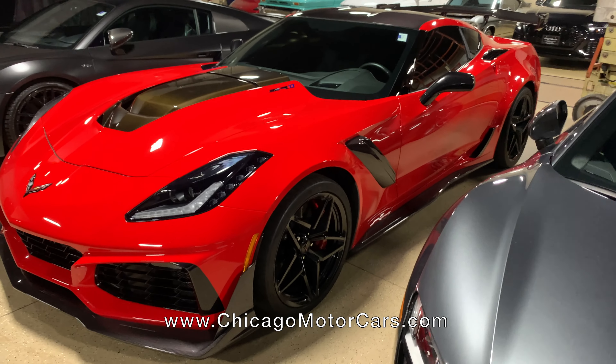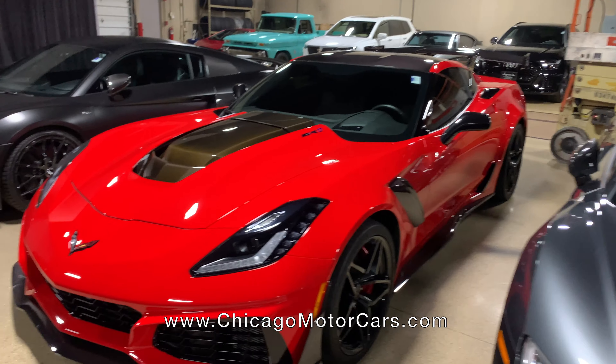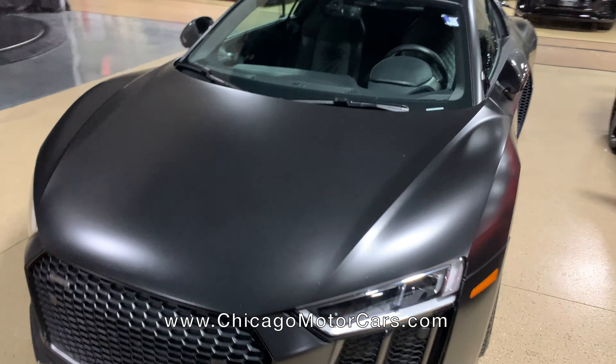Torch Red ZR1 — check this bad boy out. ZTK, which is the track pack. You can see the carbon wings there, big wing on the back. And then a stealthy matte black R8 right behind it.